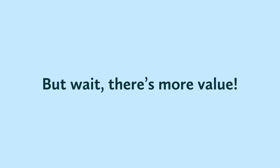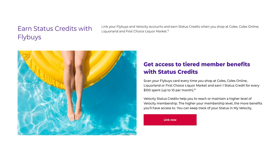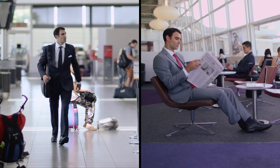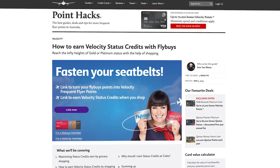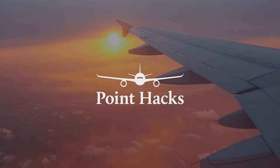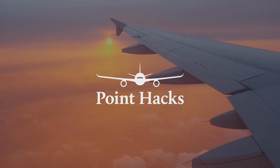But wait, there's more value. Once everything is linked, you'll also earn Velocity status credits through Flybuys when you shop at Coles, Liquorland and First Choice Liquor. The standard rate is one status credit per $100 spent, and you can get up to 10 of those each month. That might just be enough to bump you into the next status tier if you're already flying on Virgin a fair bit. To learn more about Velocity status and pretty much everything else to do with frequent flyer programs, head to...